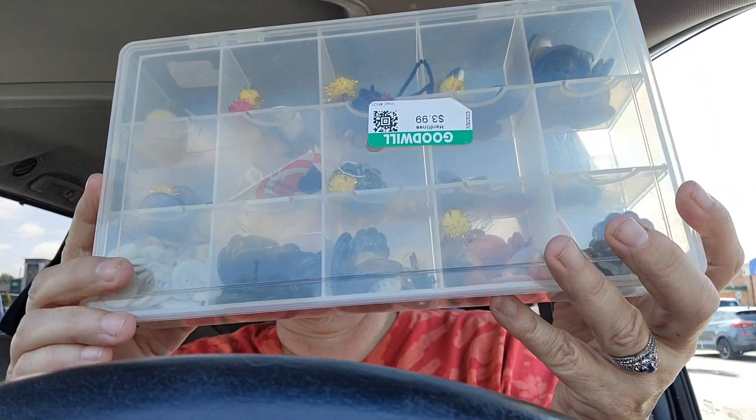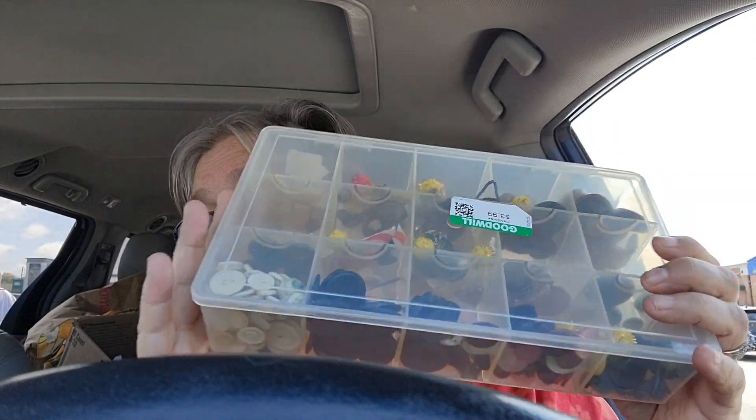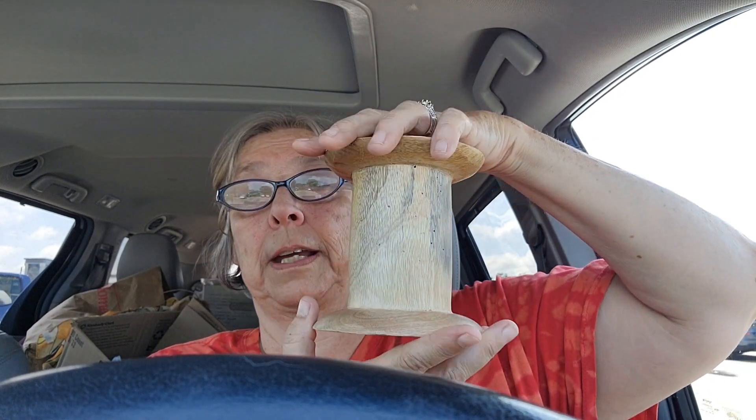That was it for Savers. I broke down and got some jewelry. This is what I got at Goodwill, and I had 20% off there too. I saw these buttons — they were $3.99. I love vintage buttons, and I love that they're in this awesome container I can use to organize my stuff. This was a little more than I like to pay but it was $2.99 — it's a lighter wood, great to elevate items for displays or vignettes.